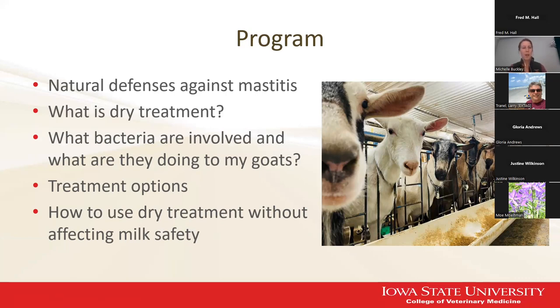So what are we going to talk about today? First, I want to talk about what goats normally do to prevent mastitis during the dry period, and then we'll talk about what we can do to supplement their natural defense. What are we defending against? We'll discuss what bacteria are involved and what they could be doing to your goats, then we'll talk about more specific treatment options, and finally how to use these dry treatment options without affecting milk safety.